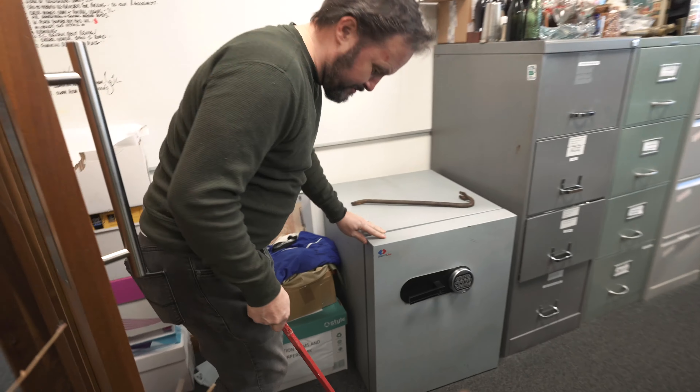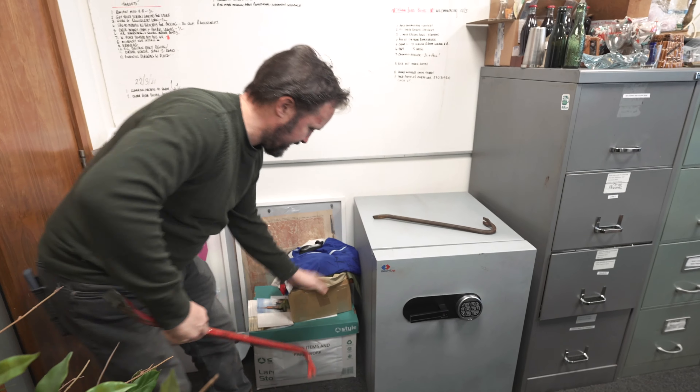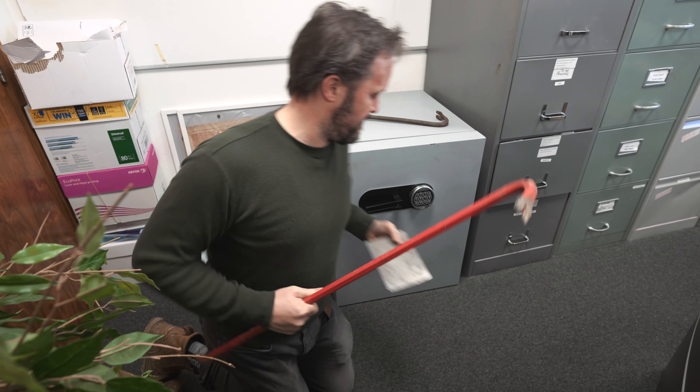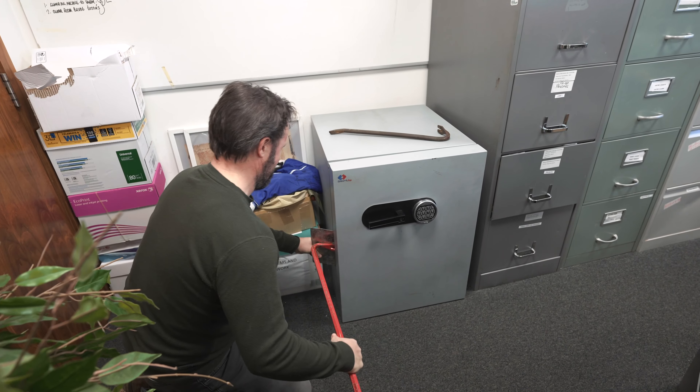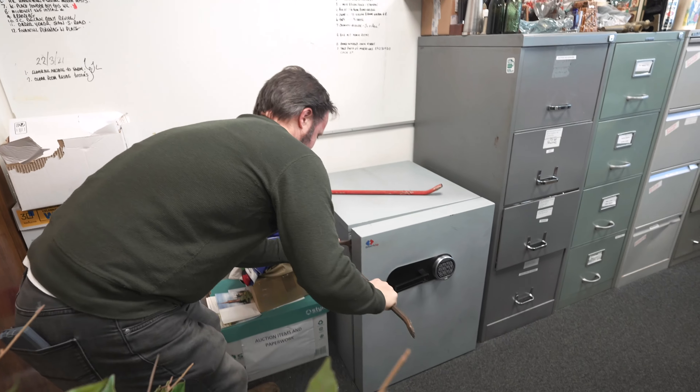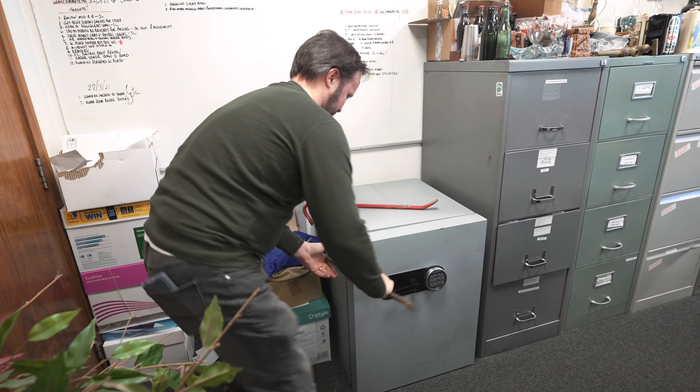One of my favourite parts of the job — a few times a year we've got to get into safes.